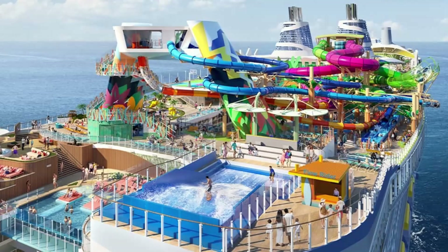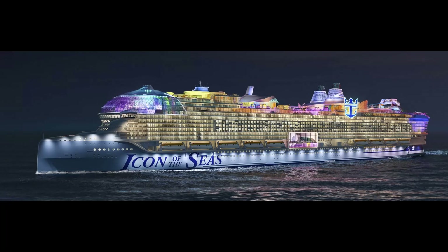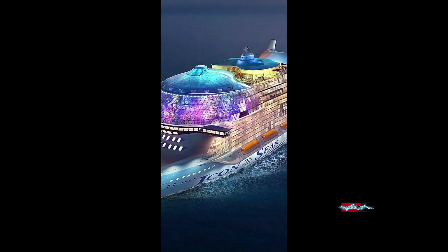From daring thrills to mesmerizing chills, the Icon of the Seas, launched in 2024, is the epitome of luxury and adventure on the high seas. Join us in celebrating this beacon of innovation and spectacle in the cruise industry. Don't forget to like and subscribe and stay tuned for more exciting content.